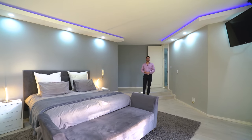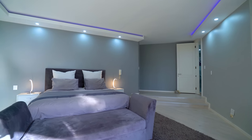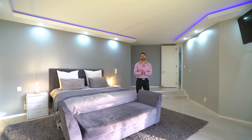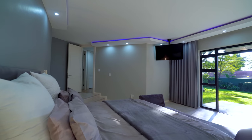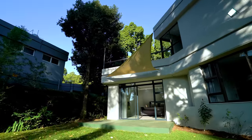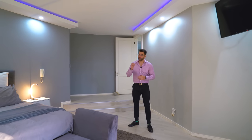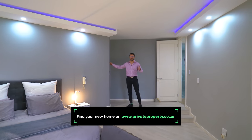And now the master suite — space is not a concern here. Steps lead down into the main bedroom where a king extra-length bed fits comfortably with two side tables, a foot couch, a sliding glass door to a private patio and garden, a beautiful fireplace, and air conditioning. The bulkhead ceiling features blue LED lights you can change to any color to suit your mood. There's a floating TV mount keeping cables out of sight, and the flooring is heated. The cherry on top? The master bathroom.